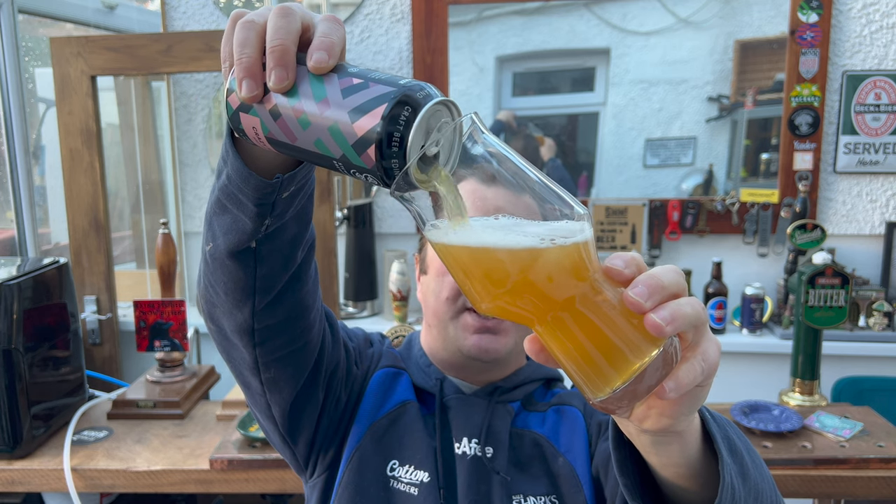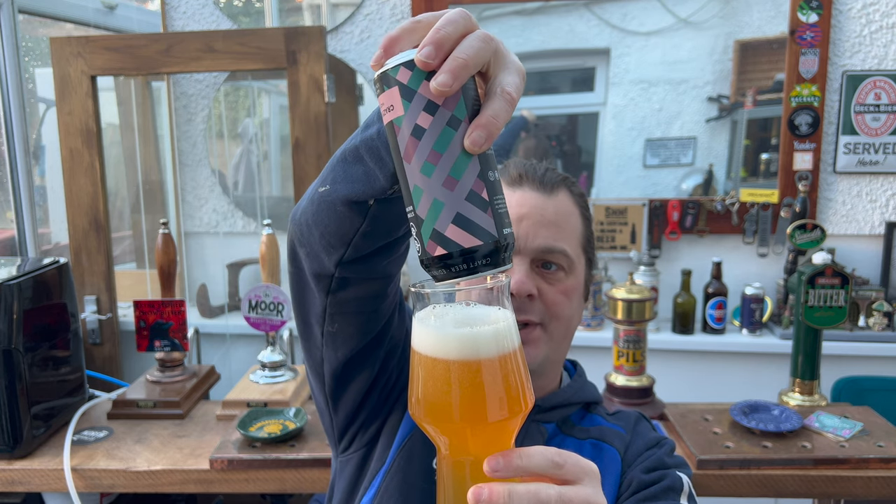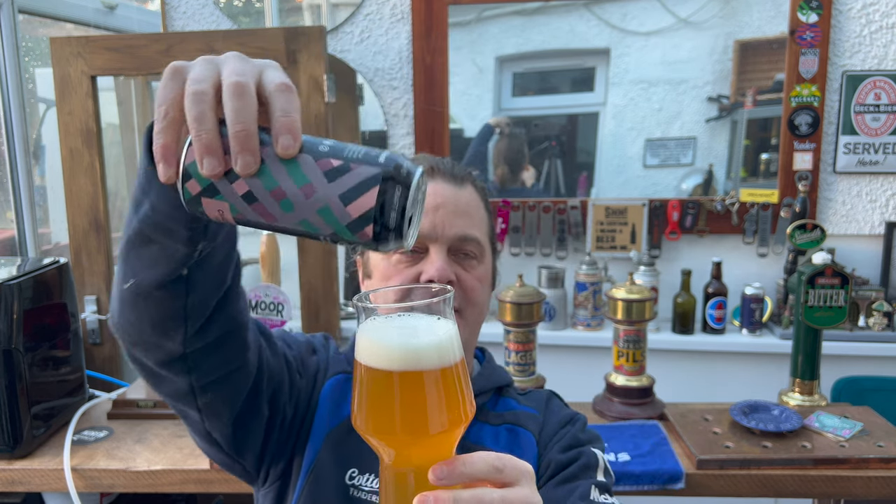I think what these budget supermarkets do — and I'm going to categorise the budget supermarkets into Aldi, Lidl, and then you've got places like B&M and Home Bargains, which I'm also going to put in the same bracket. You've got the big four supermarkets, which now confusingly Aldi are one of those. So let's call it the old school ones: Tesco's, Morrison's, Sainsbury's, and Asda.